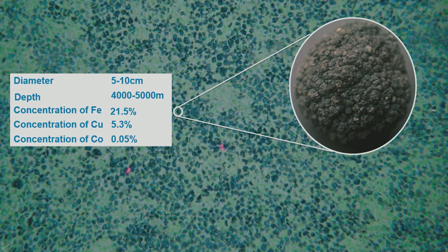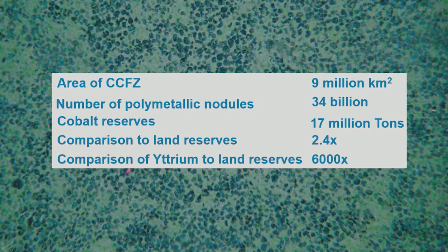Each polymetallic nodule is about the size of a potato and contains mostly iron and manganese, but has a large amount of useful critical minerals such as cobalt and copper. The Clarion-Clipperton Fracture Zone is a very large area about the size of Europe. It contains billions of these nodules that are unattached to the seabed. It's estimated there's about two and a half times the amount of cobalt in this area compared to terrestrial reserves, and some reserves are estimated at about 6,000 times more than what exists in terrestrial reserves.